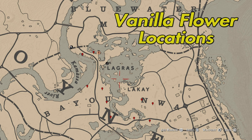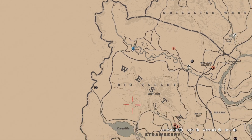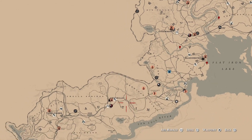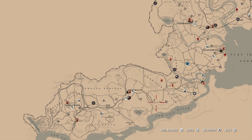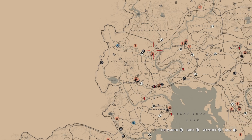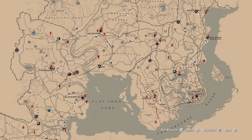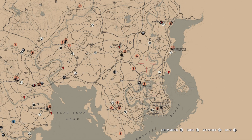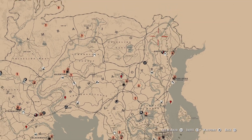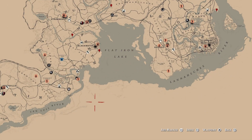Five vanilla flowers needed. Two Virginia possums skinned — check location areas for possums, they're a nighttime animal. You can find them over in the Hennigan Stead area, around Big Valley, in the Heartlands, over in the Bayou, up around Roanoke Ridge, and up around the northern part of the map.